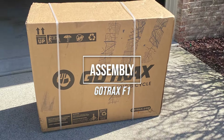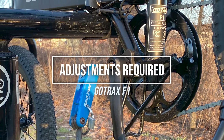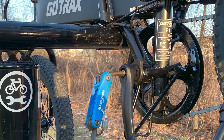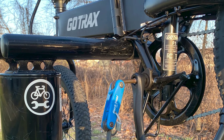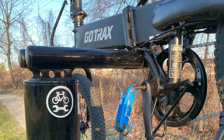No assembly is required with the GoTrax F1 — you just need to unpack it and remove the packing material. We did need to adjust the rear brake by adding more cable tension to get the feel right. The left crank bolt on our bike also came loose after about 25 miles of riding, so we stopped at a trailside repair station and tightened it up. It hasn't come loose again since then, and those are the only adjustments or repairs we've needed to make.